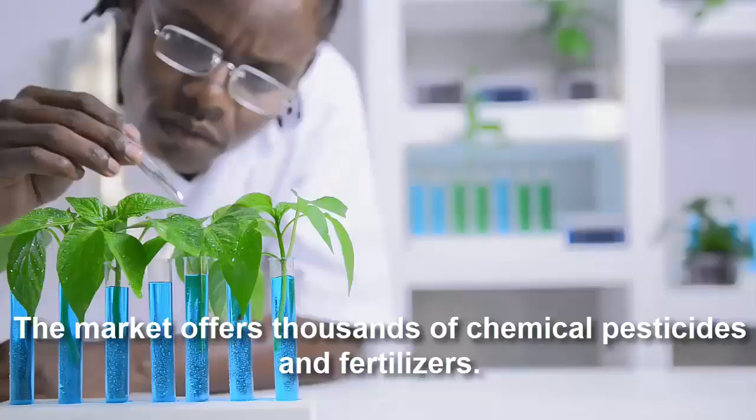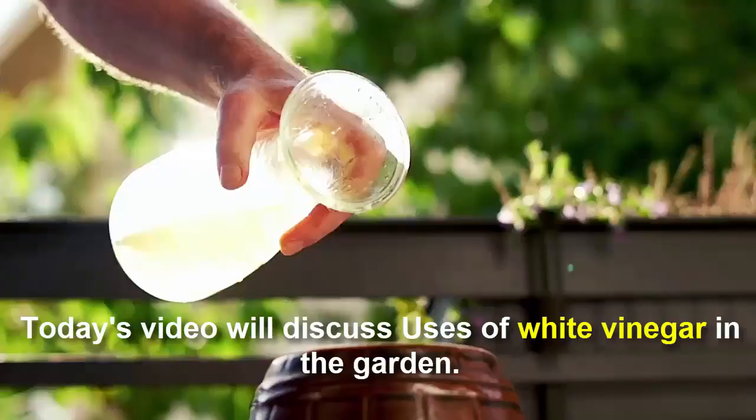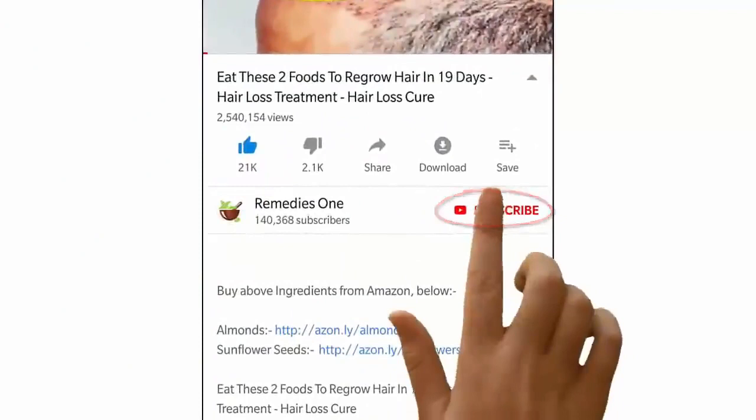Chemicals and toxins are the last thing you want to feed your garden plants. The market offers thousands of chemical pesticides and fertilizers. Today's video discusses the uses of white vinegar in the garden.